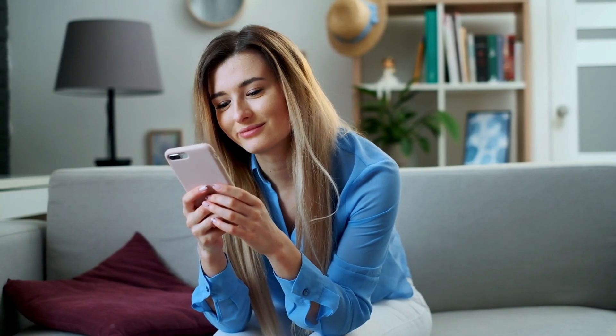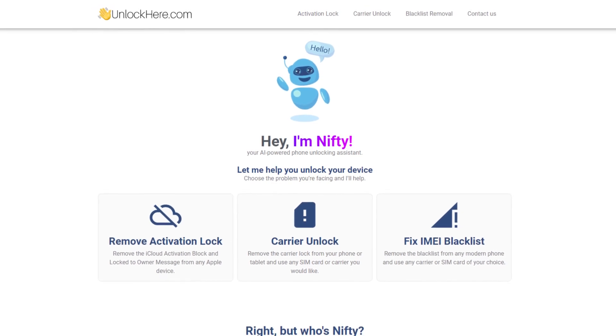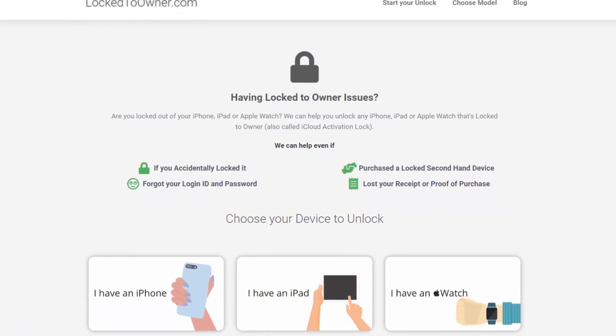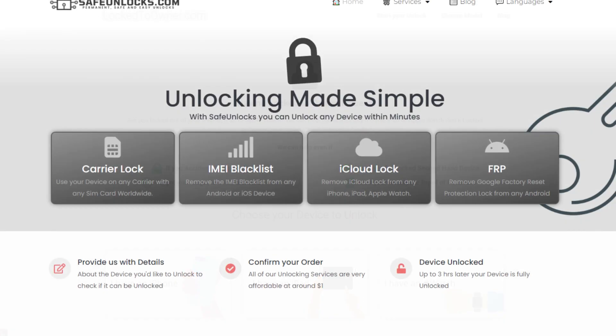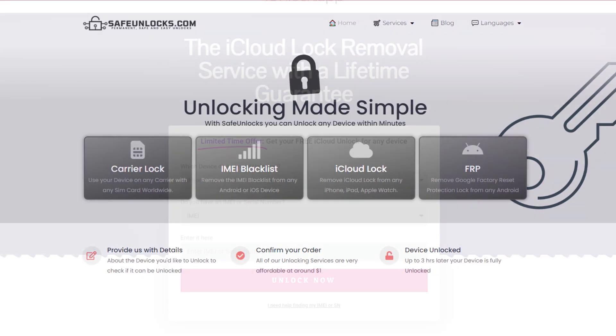When my cousin Mia got her second-hand iPhone, she was super stoked until she saw that dreaded locked to owner message. But the good news is there are some fantastic tools out there. Firstly, there's Unlock Here's AI-powered unlocking web app — Mia tried it and was mind blown by its efficiency. Then you've got Lock to Owner, which is another lifesaver. I've had a friend swear by Safe Unlocks too; they offer a clear-cut process and have your back if things get tricky.